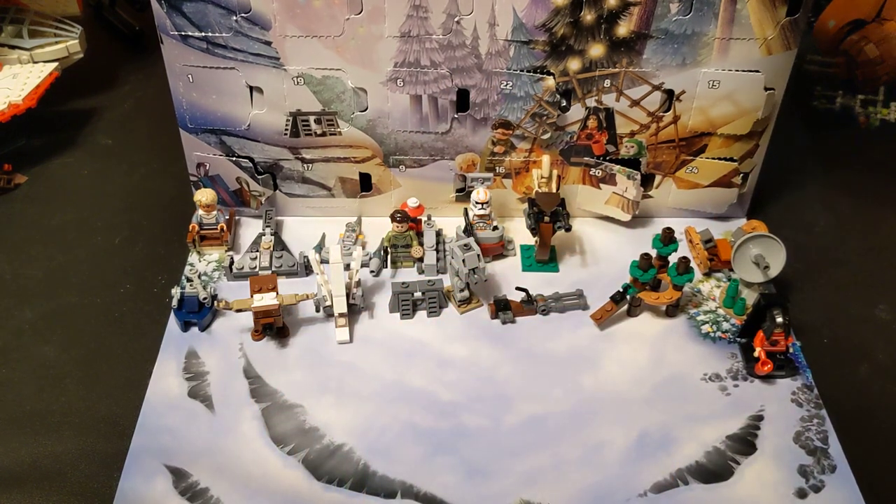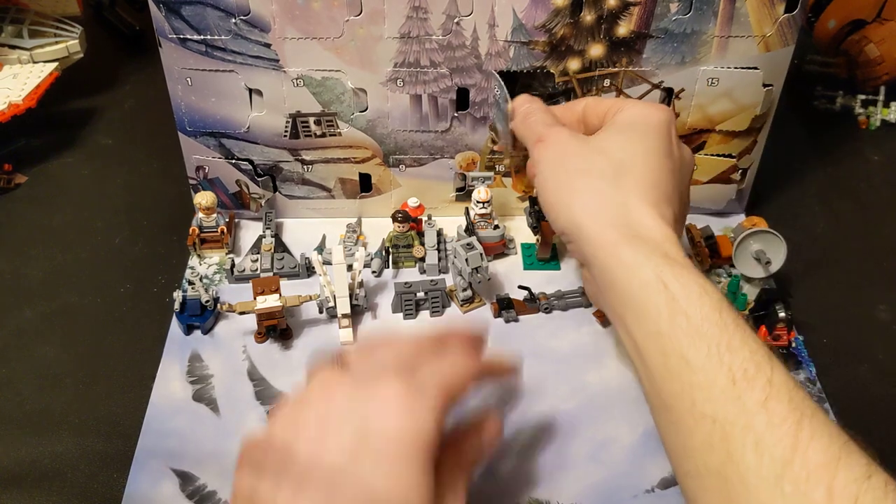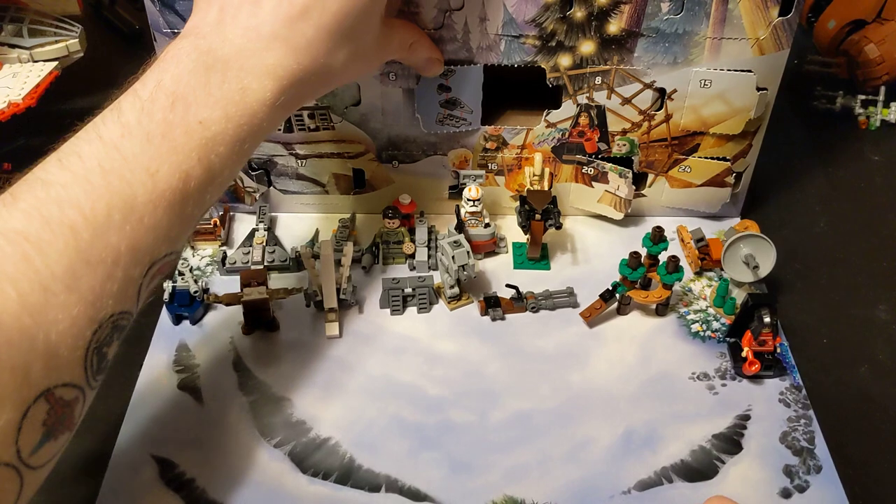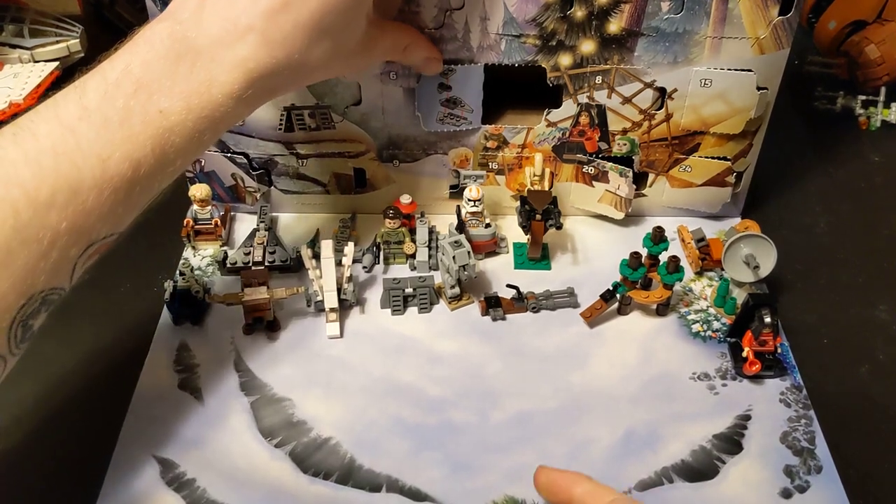So that was doors 20 and 21. Door 22 is right over here - this looks like a First Order Star Destroyer, I don't know if you can see it.